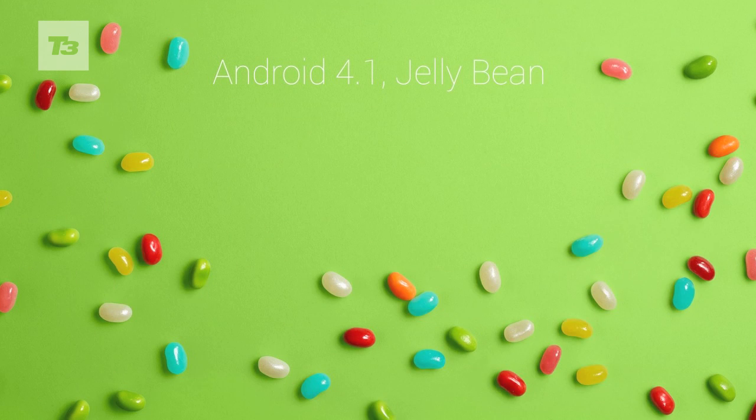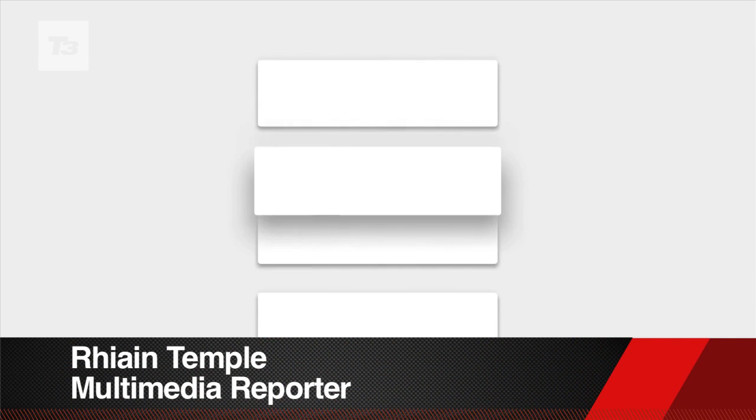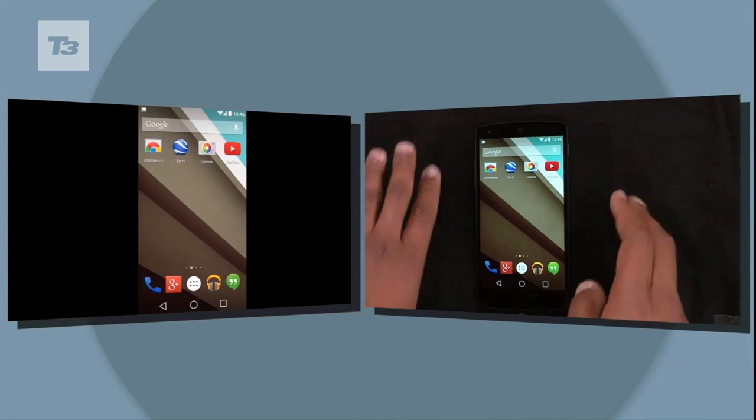We've had KitKat, Jellybean and Ice Cream Sandwich. The latest Android update is the yet unnamed Android L, and it's the biggest Android overhaul yet. Here's a rundown of five things you need to know.